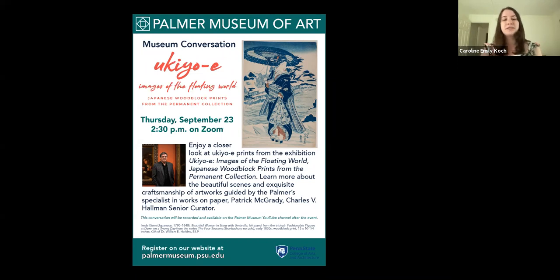This program is being recorded, and the video will be posted on the museum's YouTube channel within the next week. During the talk, we invite you to put your questions into the Q&A feature on the Zoom menu. We will have time at the end of the talk to answer questions. And now I'll turn the program over to Dr. McGrady.